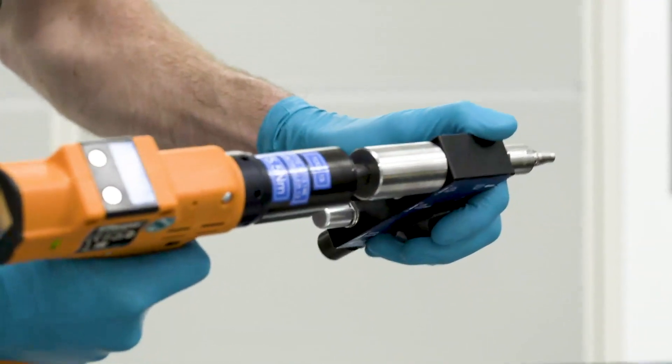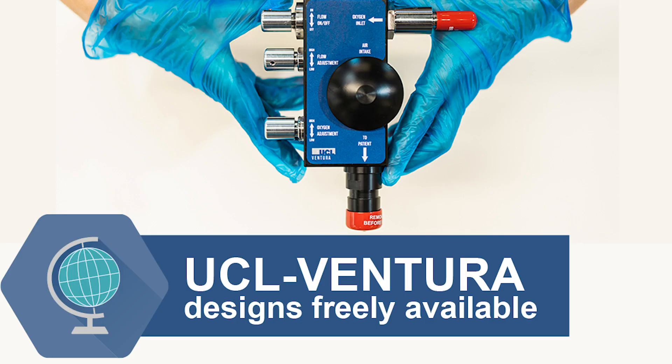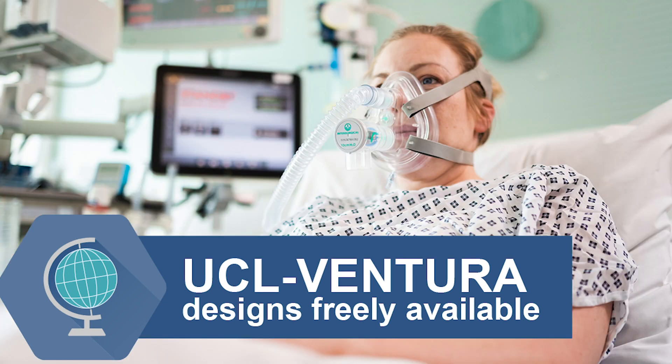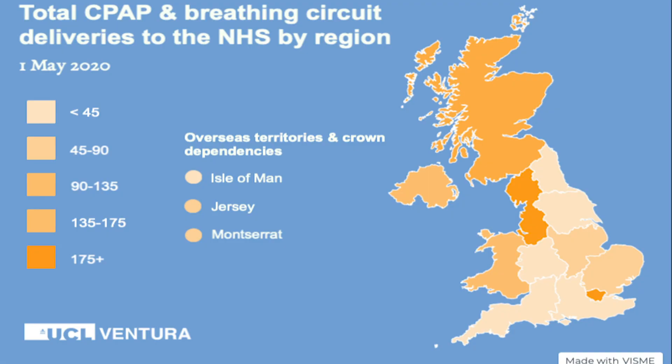We started getting an increasing number of contacts coming in from hospitals across the UK but then also internationally around getting access to the devices. We released all of the designs and manufacturing processes at zero cost to enable the international community to start manufacturing themselves. Within a couple of weeks we'd had over 1,800 approved downloads across over 100 countries, which is phenomenal. It's also been amazing to see different countries starting to produce their own versions of the CPAP devices — we're getting photos from Kenya, Canada, Russia, and Bulgaria where people are sending in their initial prototypes.